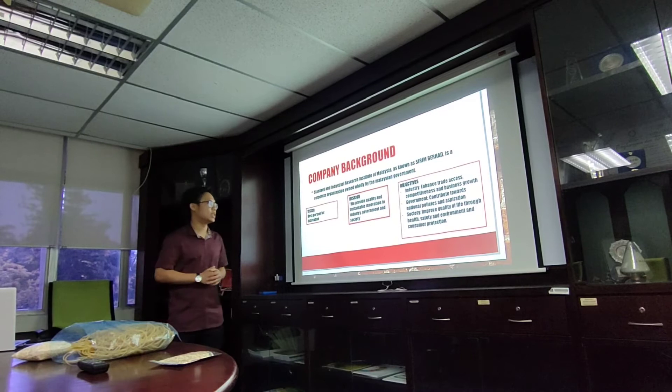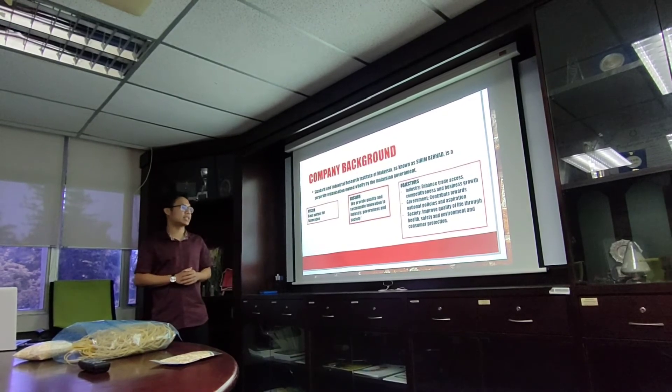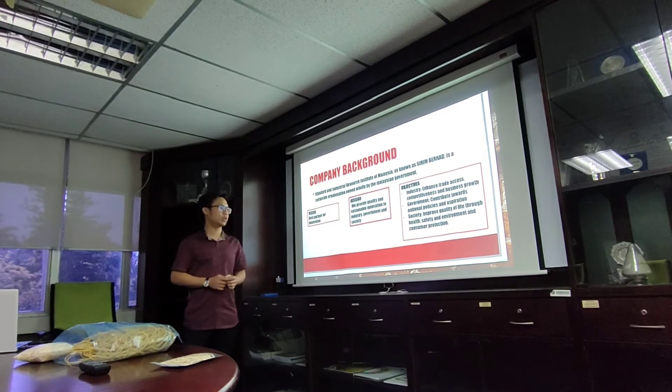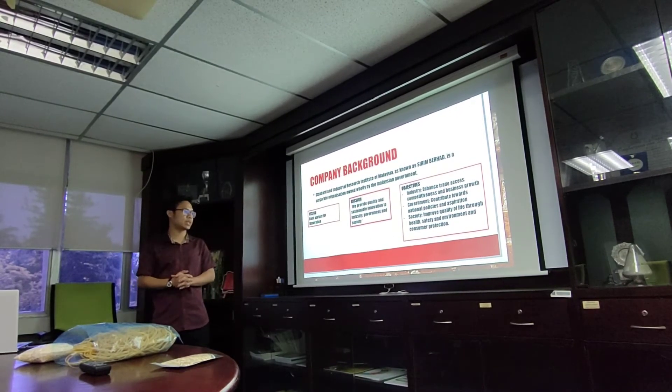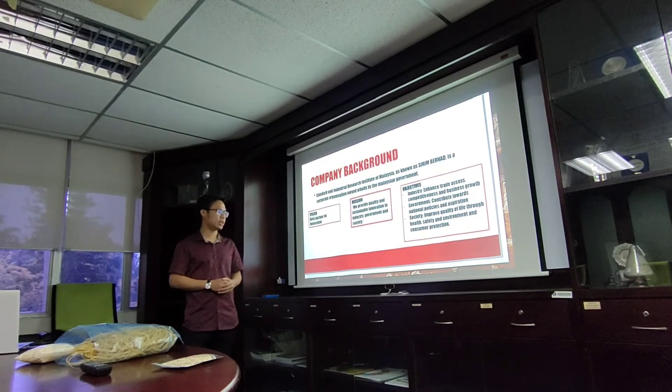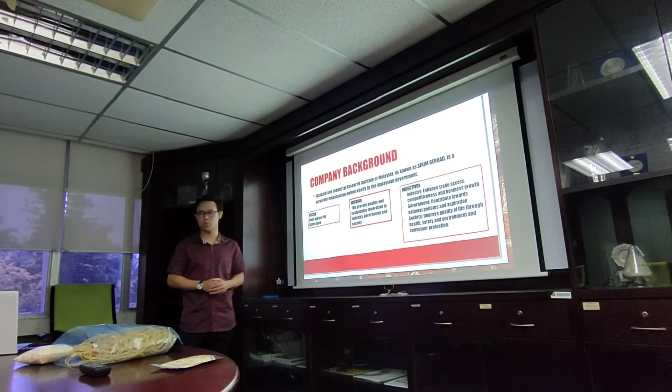The objective for industry is to enhance trade access, competitiveness, and business growth. For the government, to contribute towards national policies and aspirations. For the society, to improve quality of life through health, safety, and environment, and consumer protection.